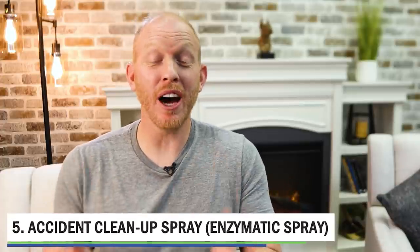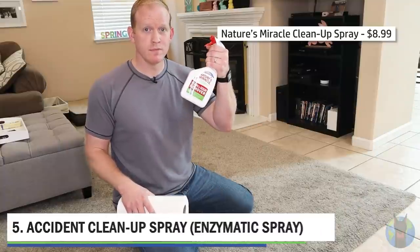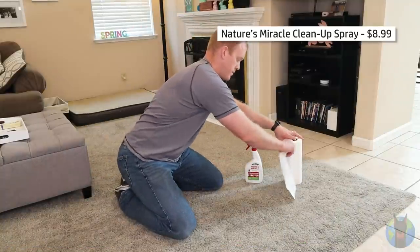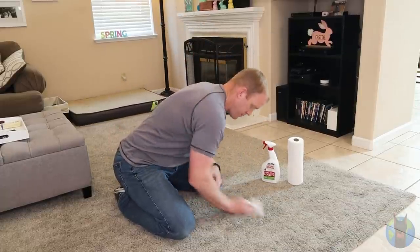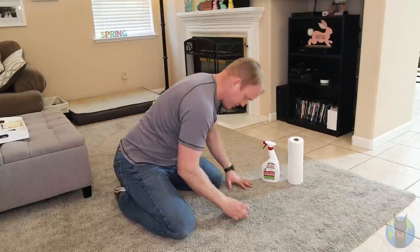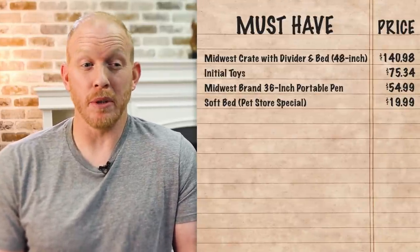Next up is the accident cleanup spray. We got Nature's Miracle for $8.99 online. This is an enzyme-destroying formula, which means it breaks down the scent and enzymes in urine or accidents so your dog can't detect the smell later and be encouraged to go again. Trust me, no matter how careful you are with potty training, you're going to have accidents. I like Nature's Miracle because I've been using it for a long time - it completely destroys the scent and hasn't left any marks on carpets. For $8.99, you can't go wrong.